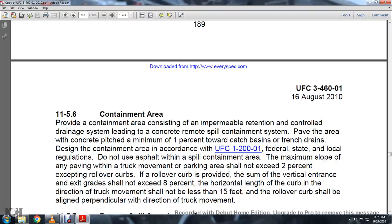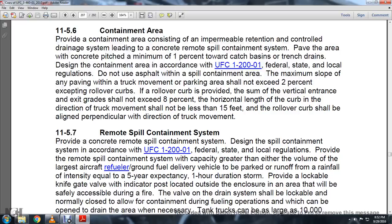11-5.6, Spill Containment Area. Provide a containment area considered with impermeable retention control of the terrain, with a drainage system leading to a remote spill container. The system should grade the area with concrete pitched at a minimum of 1% toward catch basins or trench drains. Design the containment area in compliance with UFC 1201, federal, state, and local regulations. Do not use asphalt within the spill containment area. The maximum slope of the ending truck pavement in the back of the parking area should not exceed 2% to prevent rollover. Vertical entrance grades shall not exceed 8% horizontal length of curb.